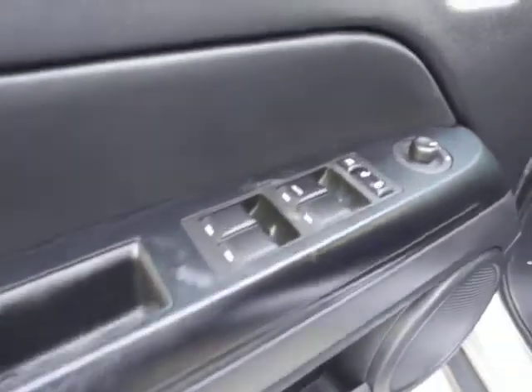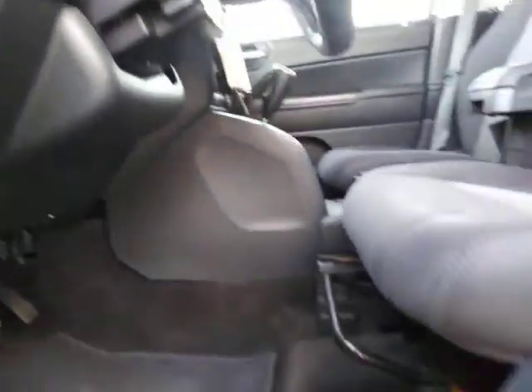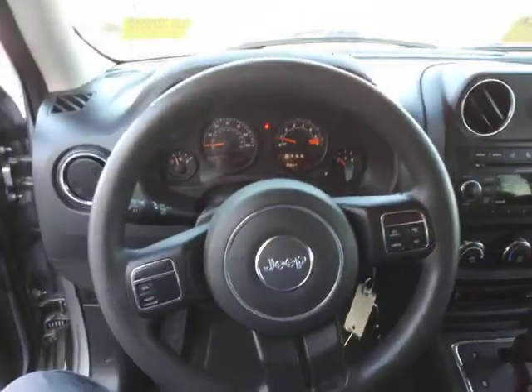These are just some of the great options this vehicle comes with: fog lamps, 4-wheel drive, aluminum wheels, stability control, pass-through rear seat, traction control, variable speed intermittent wipers, passenger vanity mirror, and temporary spare tire.